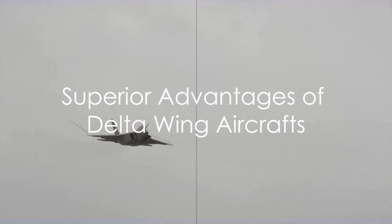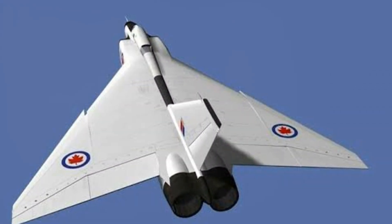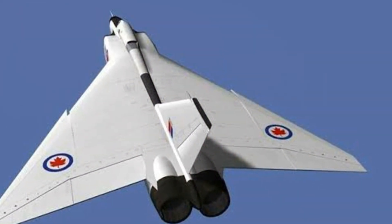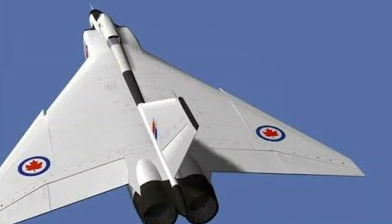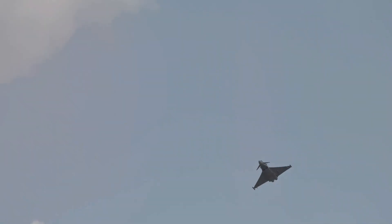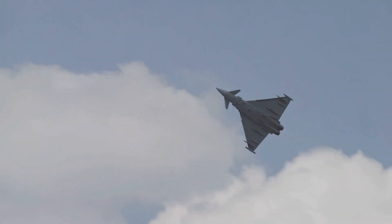So, what makes delta-wing aircraft so superior? Firstly, let's delve into their high-speed performance. Delta-wing aircraft are designed to fly at supersonic speeds, easily breaking the sound barrier. Their unique triangular shape, reminiscent of the Greek letter delta, reduces air resistance, allowing them to zip through the skies at speeds other aircraft can only dream of.